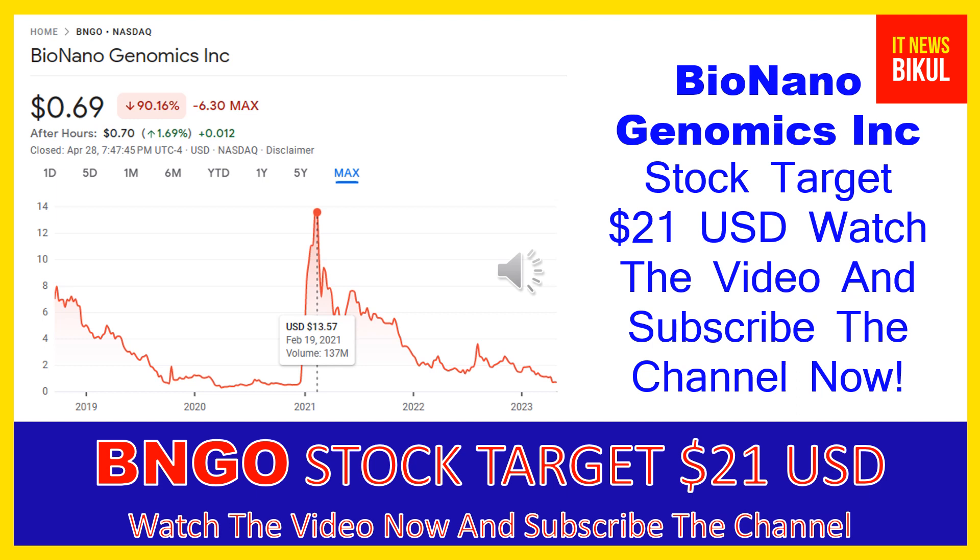The company offers a sample-to-result solution for structural variation analysis by optical genome mapping for genome analysis and understanding of genetic variation and function. Products include the Saphyr instrument, a single molecule imager; Saphyr chip, a consumable packaging nanochannel arrays for DNA linearization; and BioNano prep kits and DNA labeling kits. The company also provides Saphyr and BioNano Compute servers and NxClinical software for analysis and interpretation of genomic variants from microarray and next-generation sequencing data.